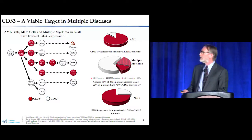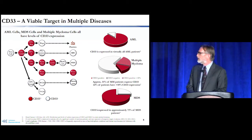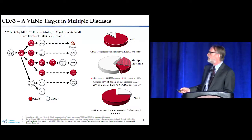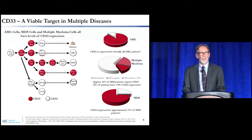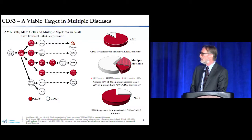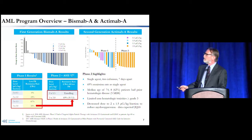CD33 turns out to be a viable target in multiple diseases. Expression is largely in myeloid and platelet precursors, though some later myeloid cells also express CD33. In AML, CD33 is expressed in virtually all patients. In multiple myeloma, about 35% of patients have some CD33, with about 25% having at least 50% of cells expressing CD33 — and this group has a poor prognosis. In MDS, CD33 is expressed in about 75% of patients and on a large proportion of cells.